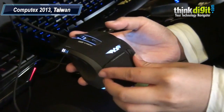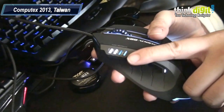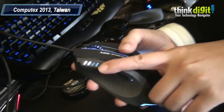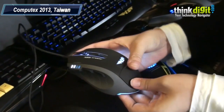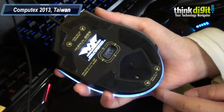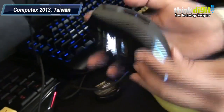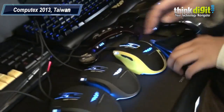It's also got a CPI indicator here, though I can't show you the function right now since it's attached to just a USB power source and not a computer. You can even see the bottom is lighted, so it's really attractive all around — a lot of attention was paid to the details of this mouse.